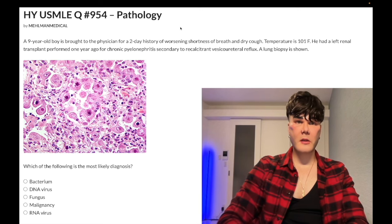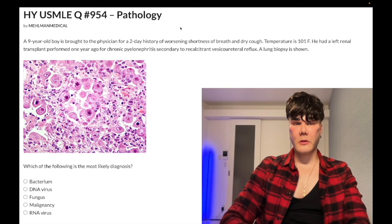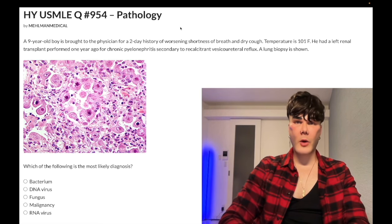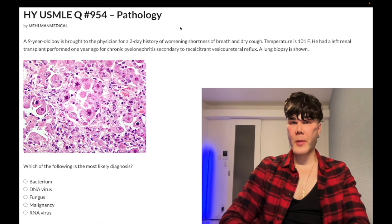So we've got some sort of pneumonia here. Let's hop to the answers — most likely diagnosis. Choice A, bacteria — wrong answer. You could do a 40-minute discussion of all bacteria for pneumonia. Strep pneumo is the most common cause of lobar pneumonia in anyone who's not a neonate. For neonates, that's Group B Strep. Bilateral pneumonia in immunocompetent patients — that's going to be Mycoplasma.